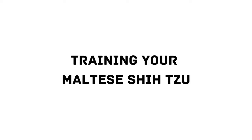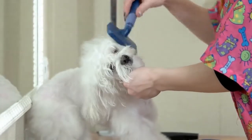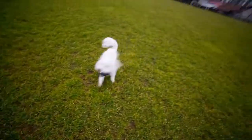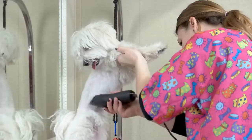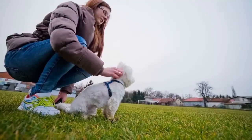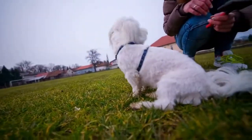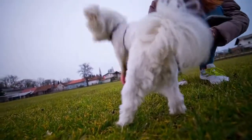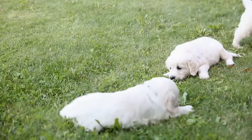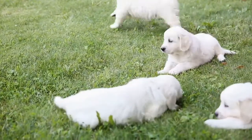Training Your Maltese Shih Tzu: While both these dogs are eager to please their human family, the Shih Tzu is known to be a bit willful. So while their size could lead you to believe training will be a breeze, you may need patience and persistence to train a Malshi. It is important to train your dog using positive reinforcement, and it is equally important that you socialize your dog as soon as possible. Socialization means exposing your dog to new people, dogs, environments and situations, ideally from an early age. When done in a safe and positive environment, your pup learns that new or unfamiliar situations are nothing to be afraid of.